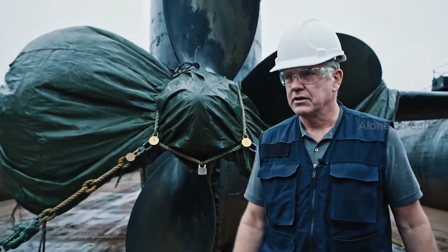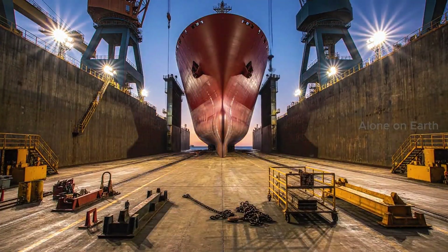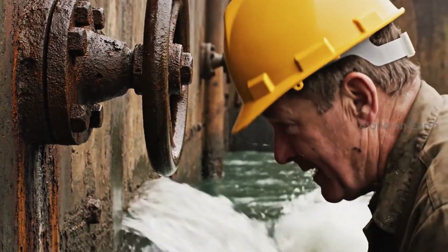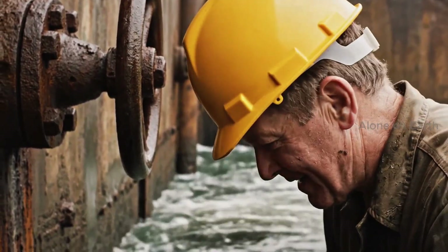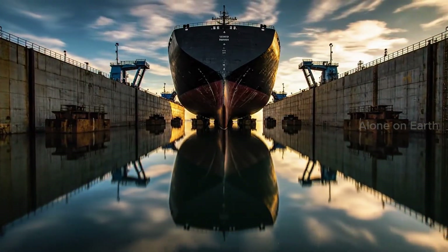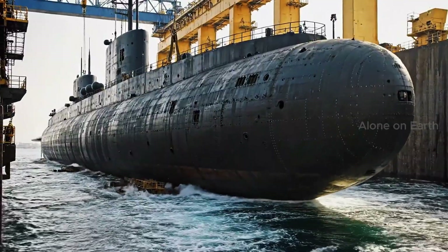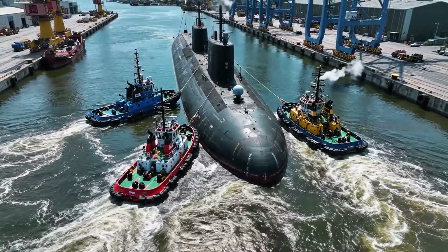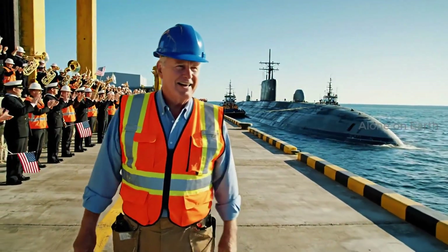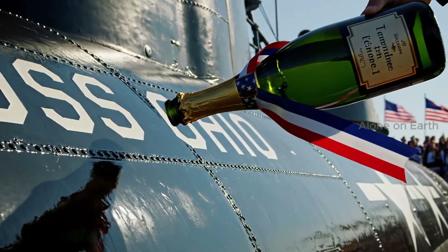Keep that prop covered — satellites are watching. Construction is complete; now she meets the water. Let her swim. 18,000 tons of steel floating on displacement. Go get them, beautiful. I christen thee USS Ohio.